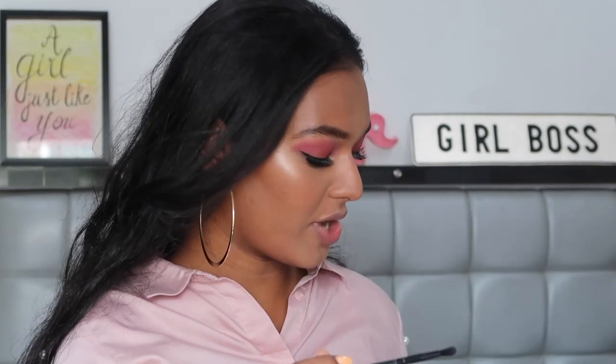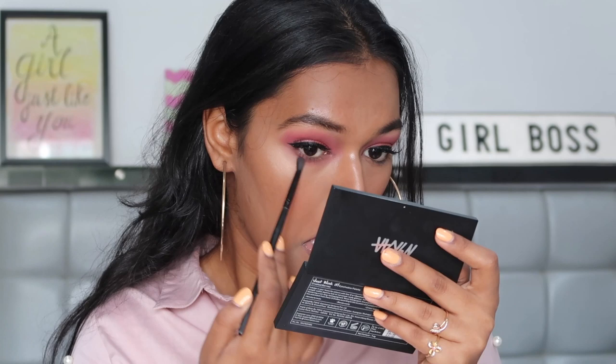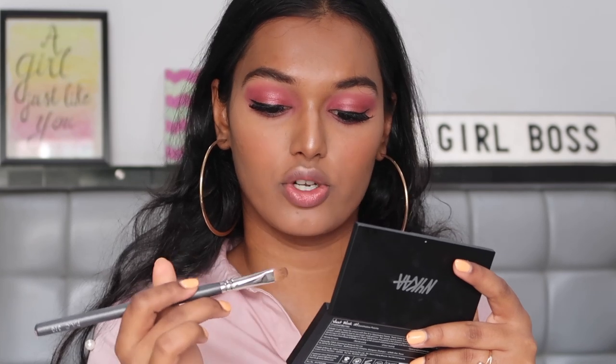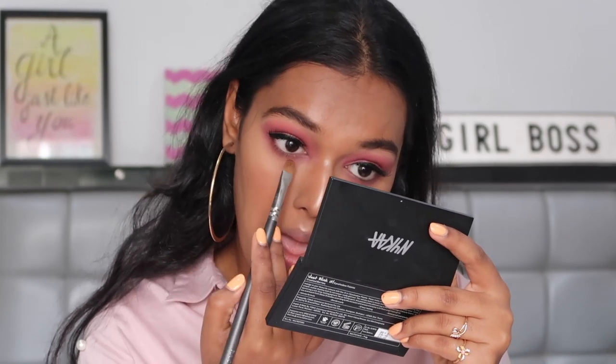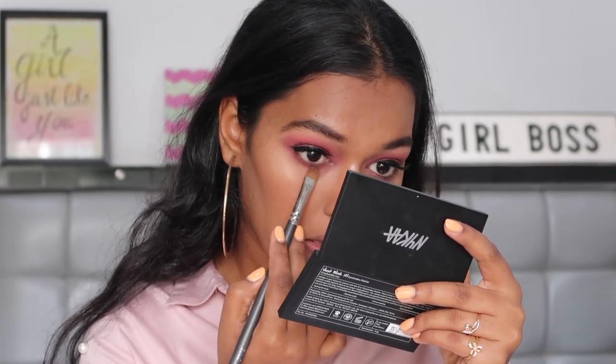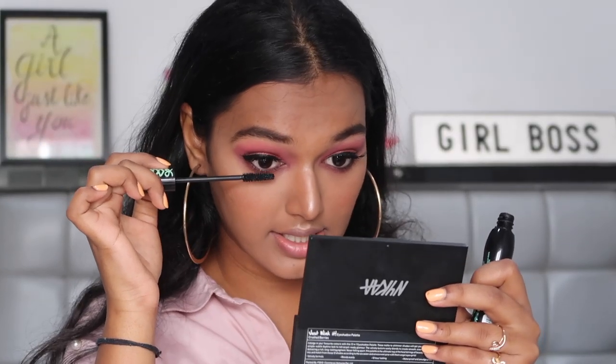We are nearing the end of the video — just left with the lower lash line and lips. I'm quickly taking the ELF crease brush with the Nykaa eyeshadow palette, going with the same mauve shade I used in the crease and a little dark brown to smoke out my lower lash line. Then very close to my lash line I'm placing the dark brown, and throwing on some Nykaa IM 24x7 Kajal. I'm also taking some mascara on my lower lash line — this is the Essence one.